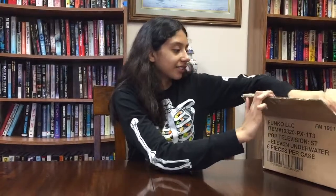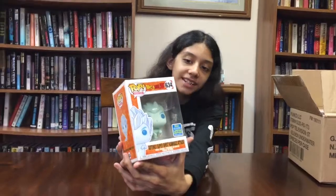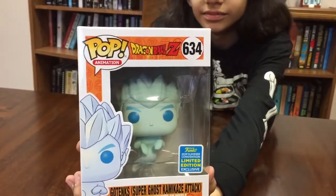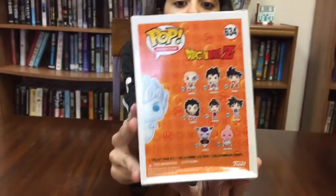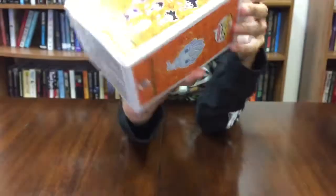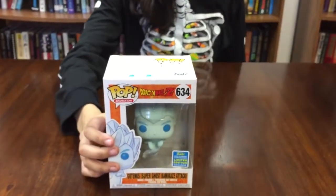Without further ado, I'm going to bring the first pop out. The first one is... Super Saiyan Goku from Dragon Ball Z. It is a 2019 Summer Convention Limited Edition shared exclusive. You can see the damage right there at the bottom, and some more right here.